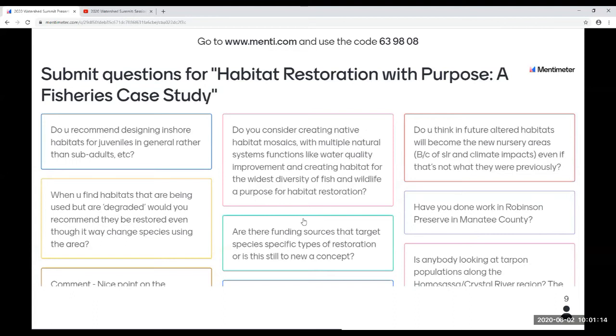Question: Do you recommend designing inshore habitats for juveniles in general rather than sub-adults? The reason we were focusing on juveniles is because that's what we had the most information about. There's honestly very little information about juvenile tarpon, our focal species. We started finding that they often shared similar habitats with juvenile snook, which has a lot more documentation. But we know very little about sub-adults. We're working on those habitats now with acoustic receivers and acoustic tags, but we wouldn't have enough information to restore for sub-adults quite yet.